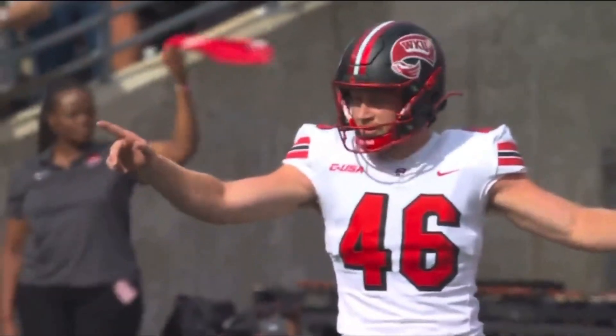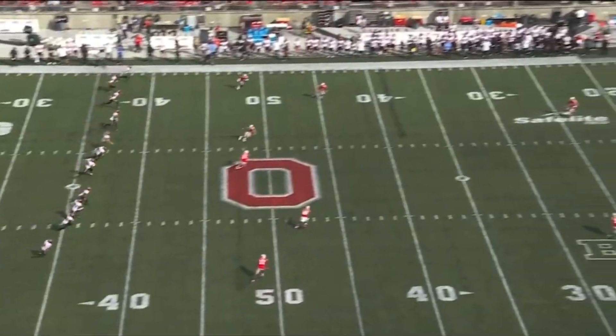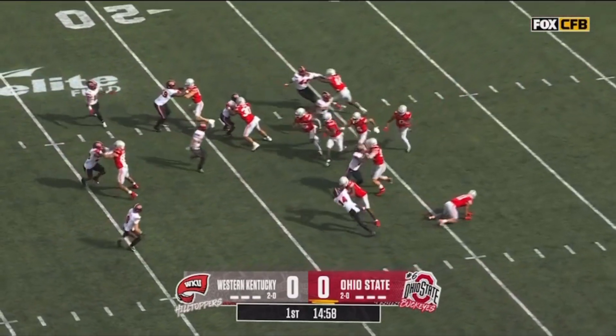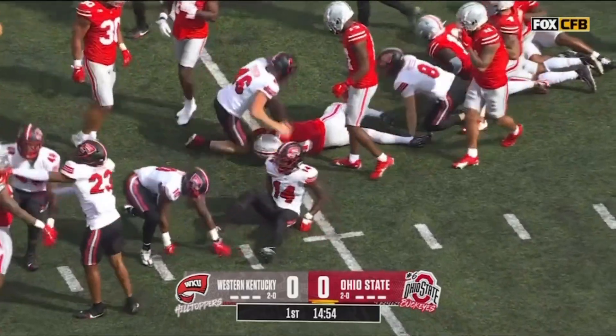Johnson back to receive for the Buckeyes. We could have a lot of points today here at the Horseshoe — we are off and running, Western Kentucky and Ohio State. Xavier Johnson on the return from the goal line and the Buckeyes will have it right around there.